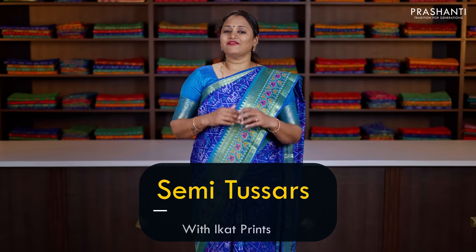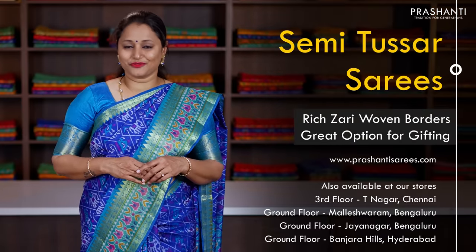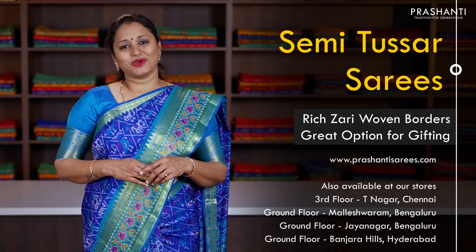Hello all, welcome to Prashanti, this is Brinda. In today's new arrivals, we are going to see some very pretty semi-tusser sarees with ikat prints. We have borderless patterns with beautiful zari-less ikat prints. We also have some rich zari woven borders with all over ikat prints. All these sarees are priced in the range of 990 and it goes up to 1200. These sarees are a great option for gifting. Let's get started.